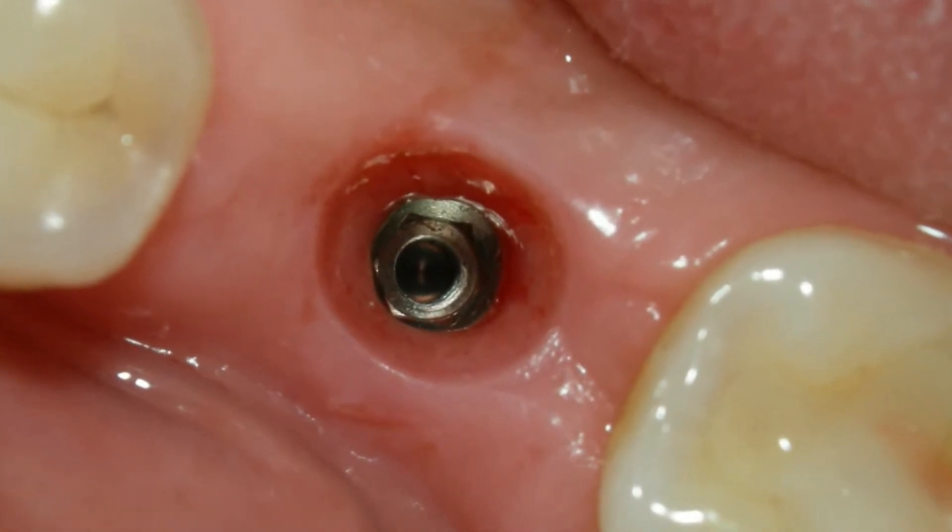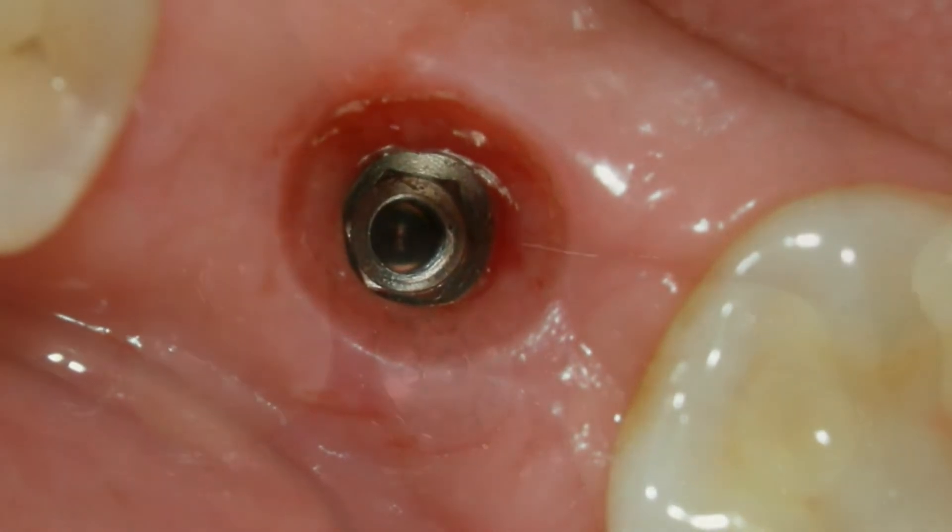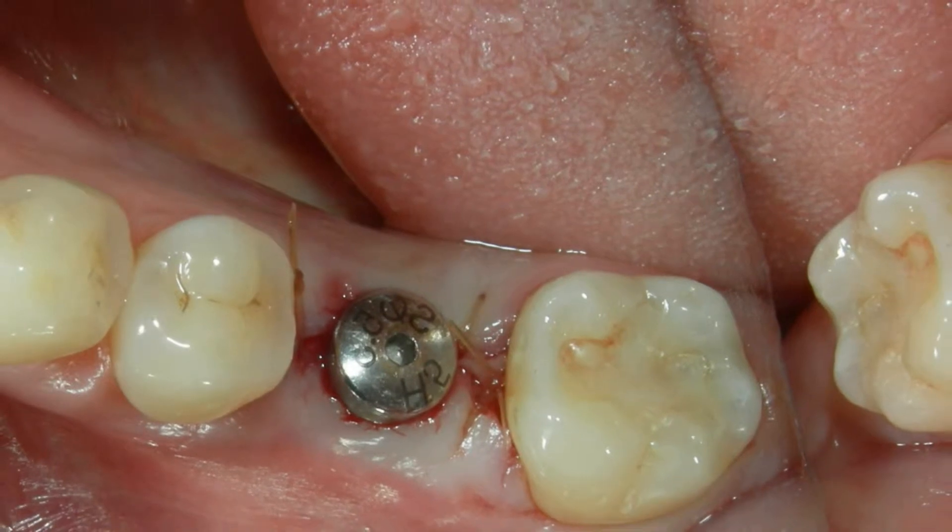As you can see here, there is a titanium dental implant placed in the patient's jaw, and this is the emergence profile from the implant.